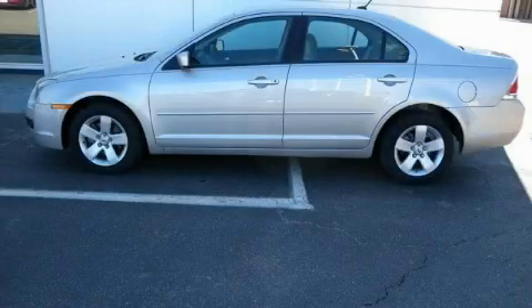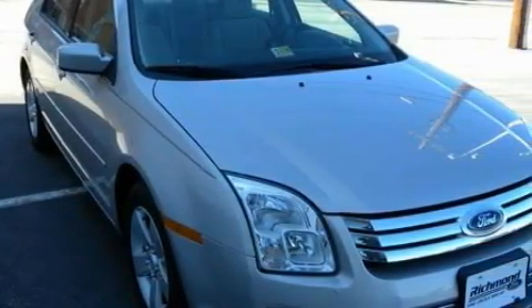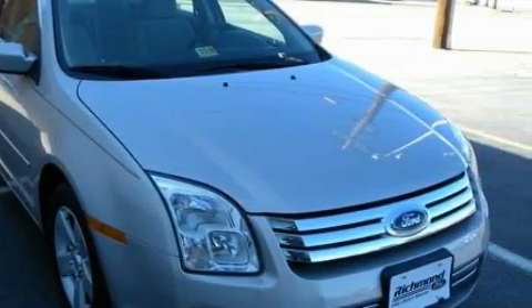This is a 2007 Ford Fusion. Among the many superb features on this Ford there are power windows, stereo controls on the steering wheel, a CD player, rear curtain airbags, the secure lock anti-theft system, and this vehicle has just over 33,000 miles.